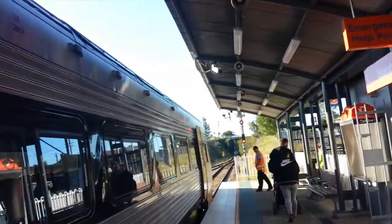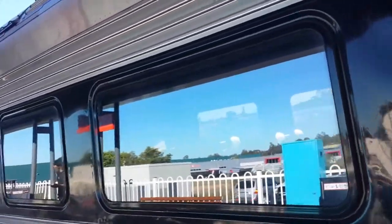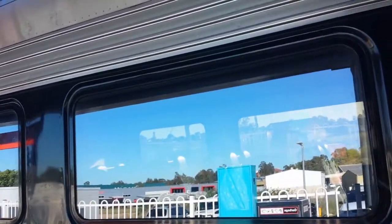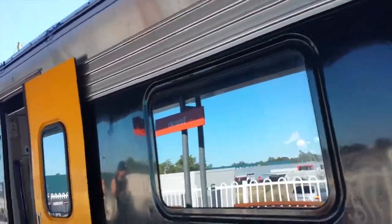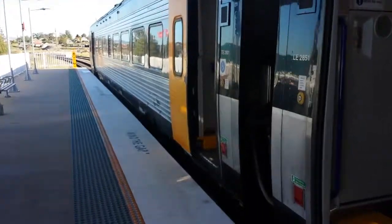Hello guys, it's Sydney City Transport Vlogs here. I'm just here at Talara, the end of the line for the majority of Hunter services. Here on platform number one, the only platform here at Talara, we have a two-car Endeavour car. N1 is the set. This train will be heading back to Newcastle interchange very shortly.